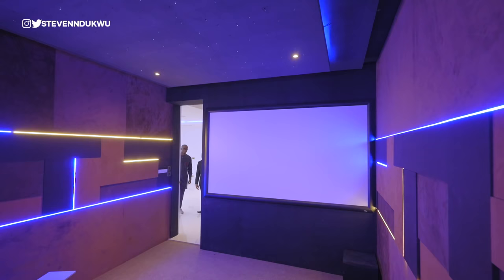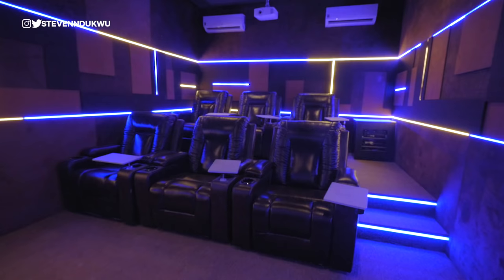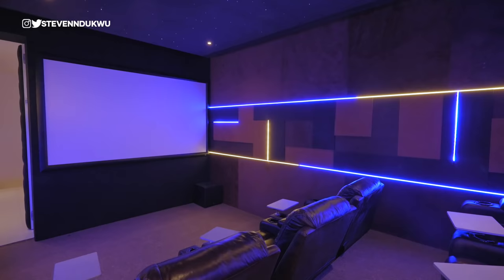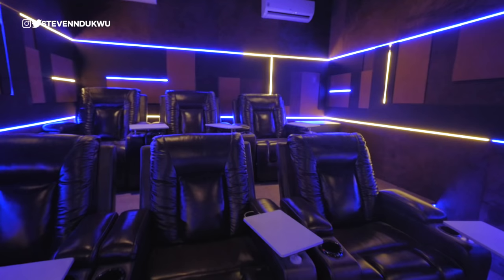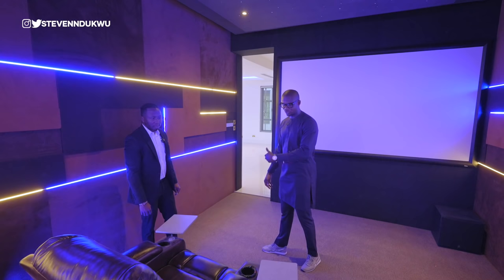This is one of the best cinemas I've seen — properly done. It's a six-seater cinema with beautiful lights embedded in the wall, AC, a projector, and starlight ceilings. It also has automated reclining chairs with controls so you can lay back while watching the movie.